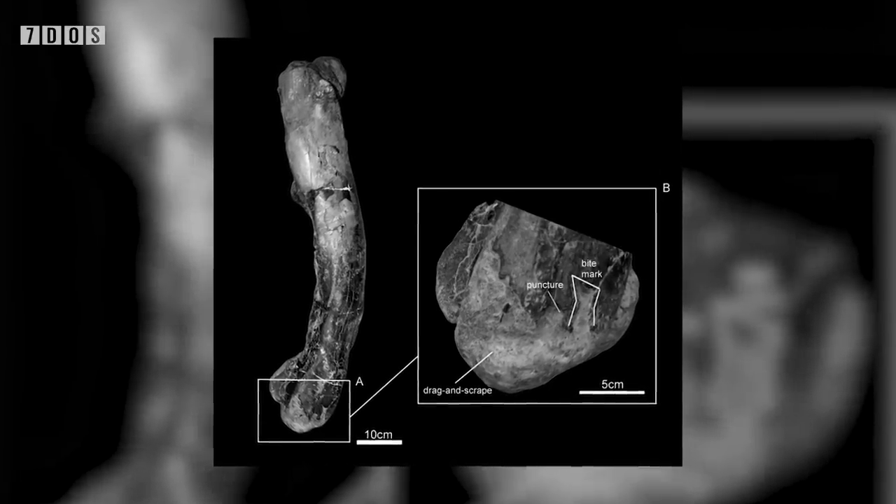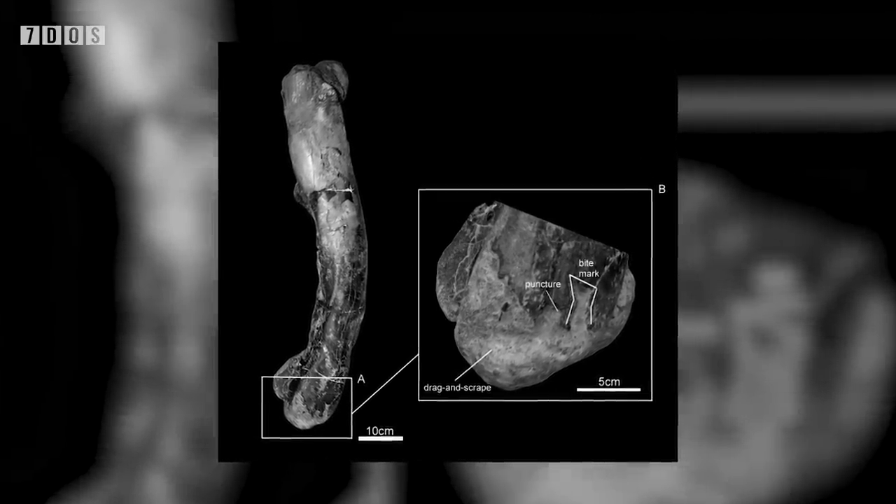The marks on all the bones show various different characteristics that indicate the techniques used when they bit down, and show that the tyrannosaurids in these formations would also feed on other tyrannosaurs in addition to their more common prey items, so it's a pretty fascinating study. Back to Doug in the studio.